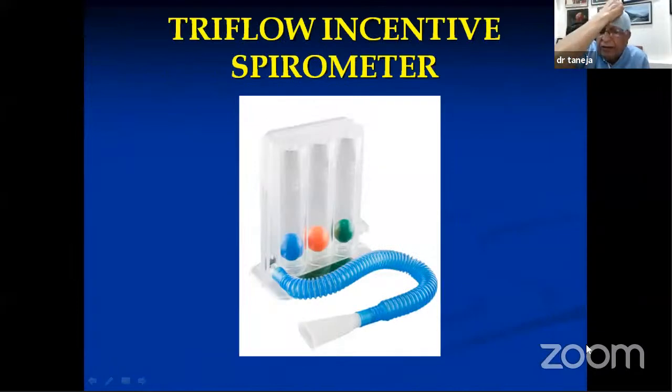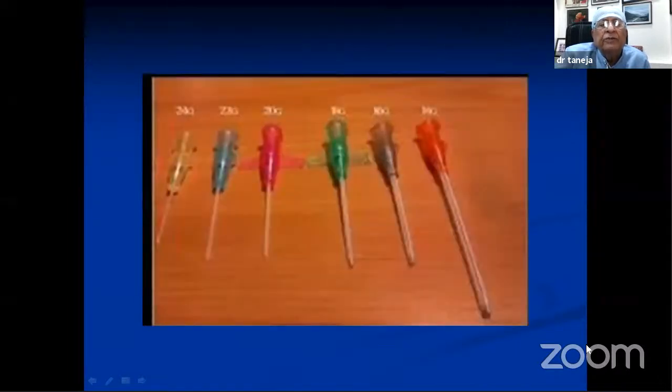You find a spirometer lying by the side of a patient who has undergone chest surgery like anterior debridement and fixation of the spine. The examiner asks what it is — it is a triflow spirometer, where the patient is asked to blow through it to increase vital capacity, open up the alveoli, and prevent atelectasis of the lungs. Students say 'I've never seen this thing' — the answer is that it is a type of spirometer for physiotherapy of the lung.